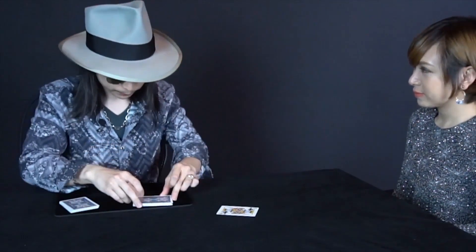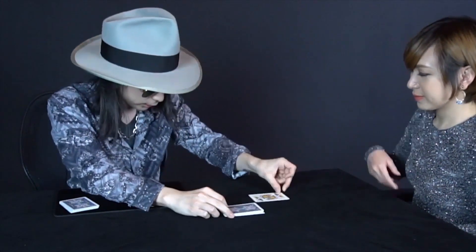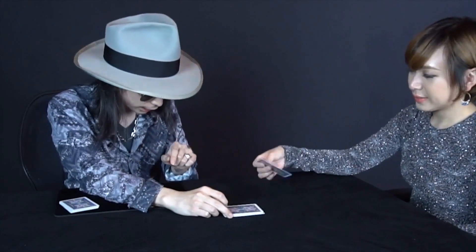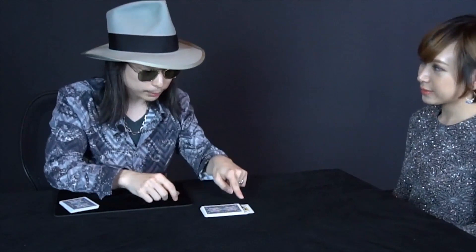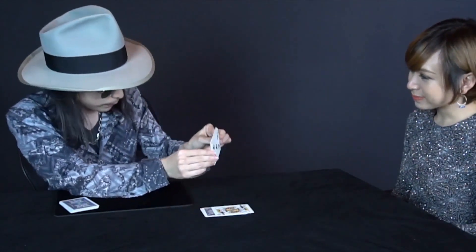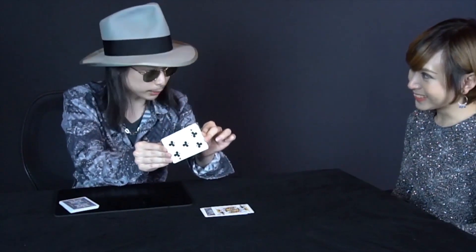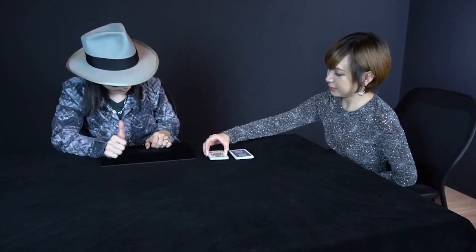So now we are going to find that criminal. Can you put this card anywhere you like? Face up? Yeah, halfway. Good. Now this blood hound is sniffing on the card, and this is your criminal card. So now I'm going to lose that card. Can you cut the card? Yes. Good. Perfect.